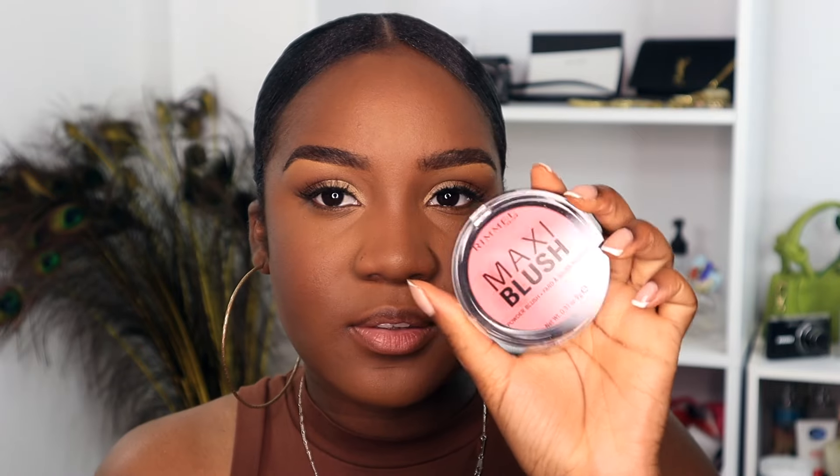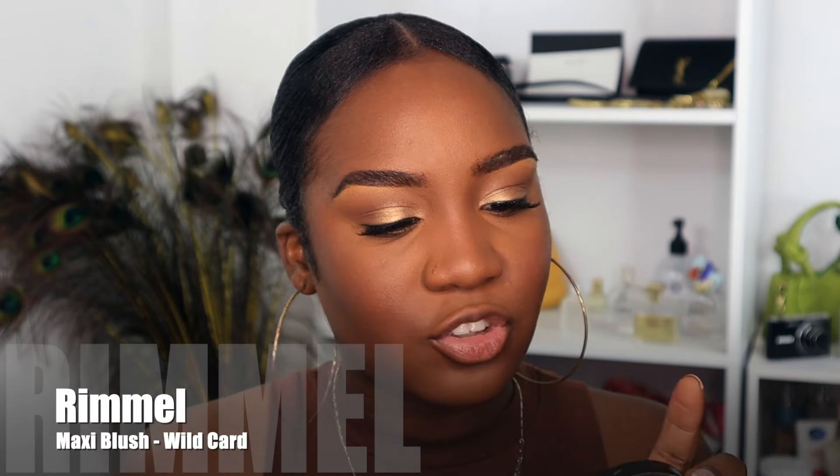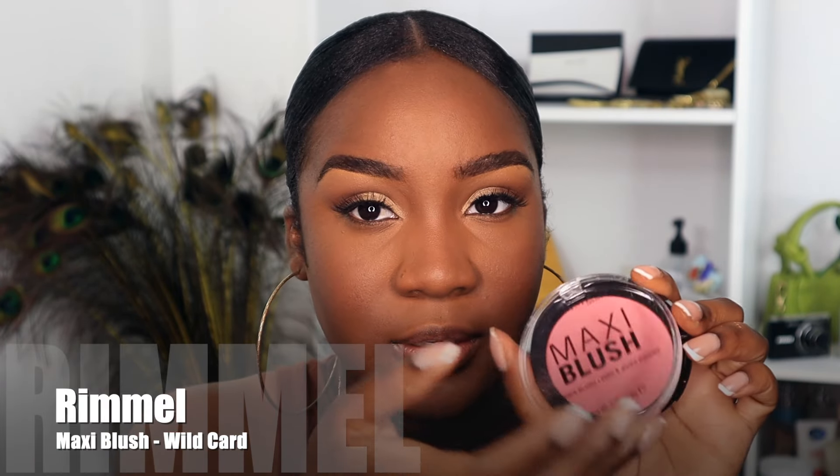For blush, liquid blush tends to disappear throughout the day if you don't set it with a powder blush. So I'm going in with some powder blush — this is the Rommel Maxi Blush in the shade Wild Card. I love this shade; this is screaming soft glam. I just go over the blush area.